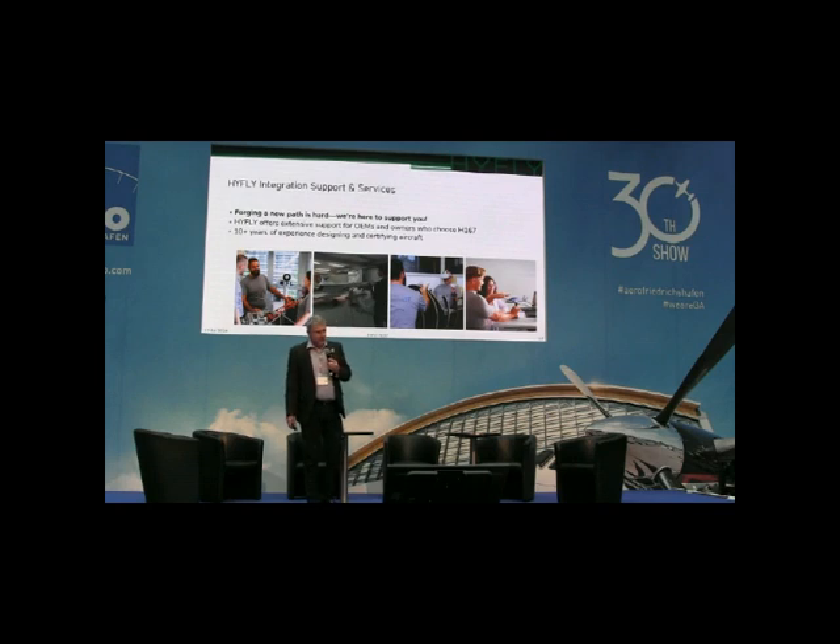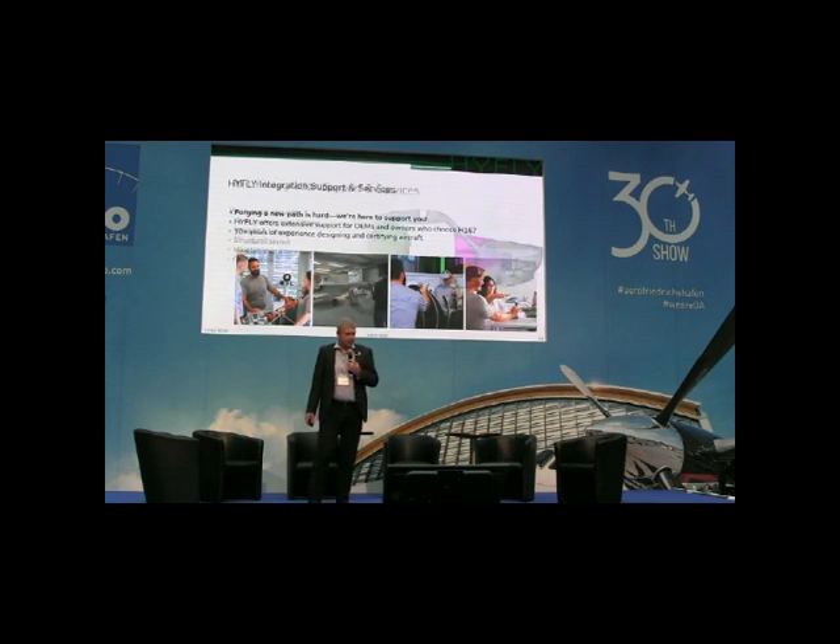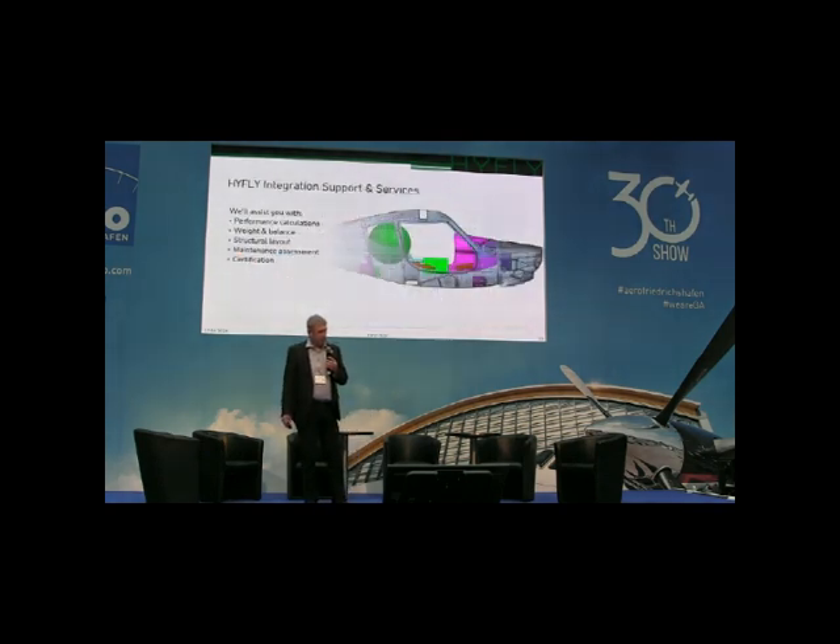Hi-Flight does not only want to supply a hydrogen fuel cell powertrain — we also support you in integrating this powertrain into your design. We can look back on more than 10 years of experience in designing and certifying aircraft. We can support you in performance calculation, weight and balance calculation, structural layout, maintenance assessment and certification work. Here you see another example of a planned installation in a more traditional aircraft.